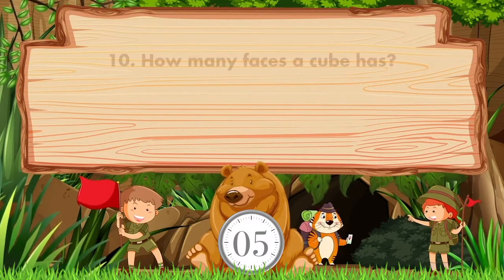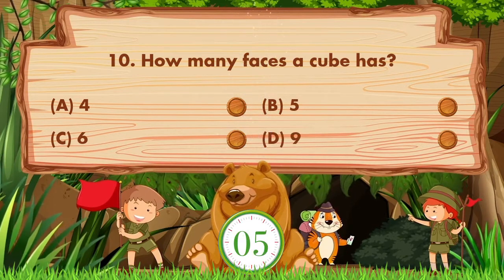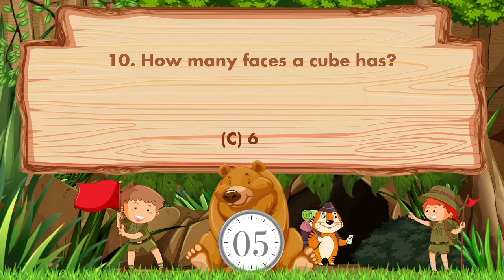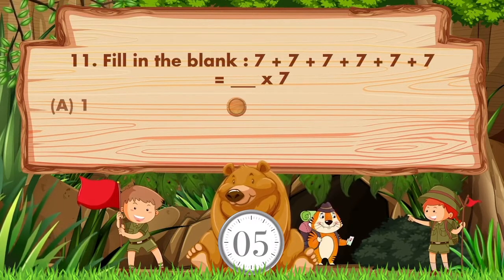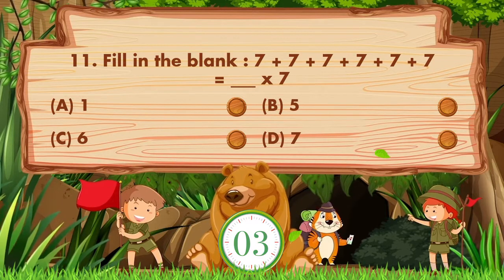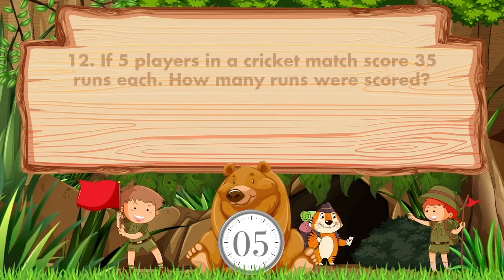How many faces does a cube have? Options: A: 4, B: 5, C: 6, D: 9. The answer is option C, 6.